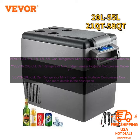It also has a built-in freezer, so you can keep frozen food and drinks cold. The refrigerator is powered by a 12/24V DC compressor, so it can be used in any vehicle. It also has a 110-240V AC adapter, so you can also use it at home or in an office.